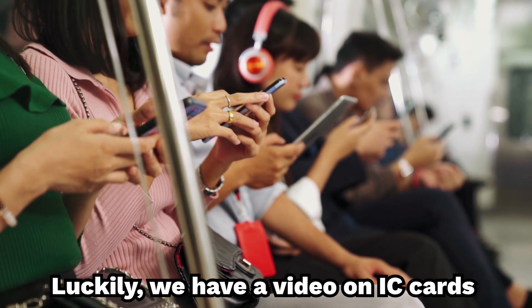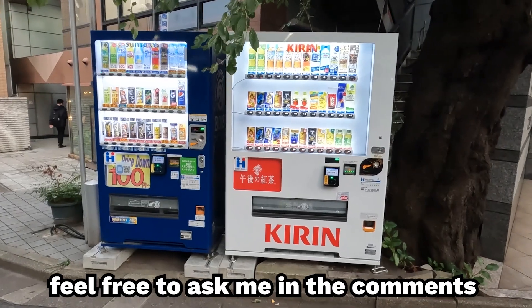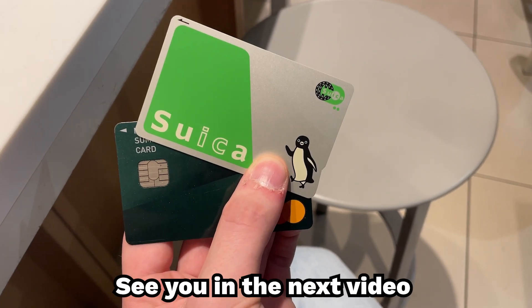Luckily, we have a video on IC cards and how to get one, which is on screen now. If you have any questions, feel free to ask in the comments as I will be doing my best to respond to everybody. See you in the next video and take care.